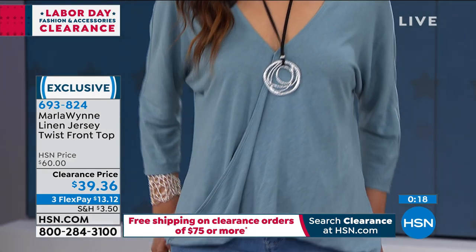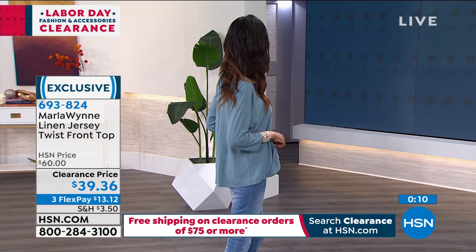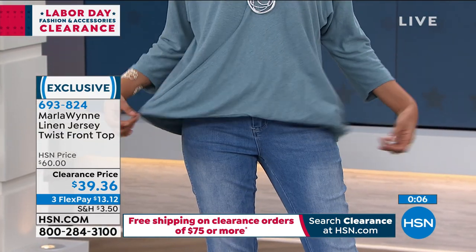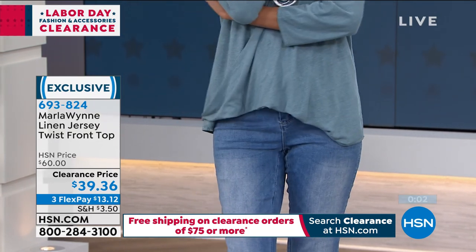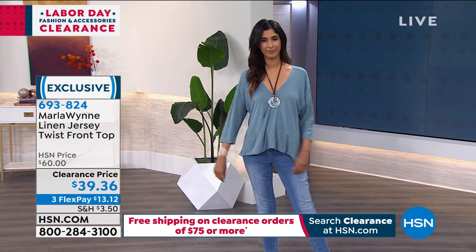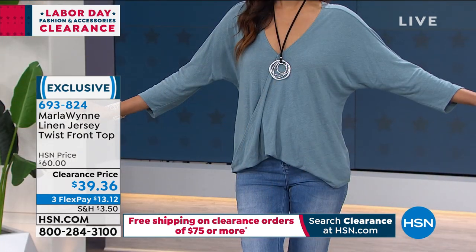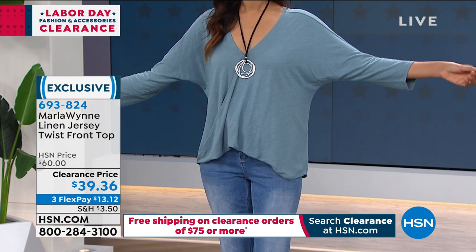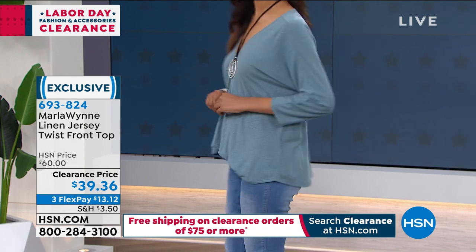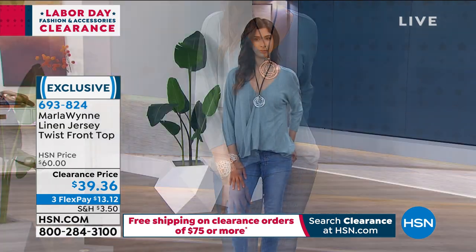We've got to clear inventory to make room for new, and you get to benefit. That draping right there in the front is very forgiving. This is one of those shirts — whatever your problem area is — you've got flowy long sleeves, a little give underneath the armpit area. If your underarms, tummy, or backside is your area, this shirt has solutions for all of those. Full coverage in the back, easy to wear, easy to take care of.